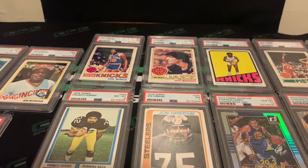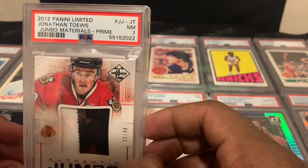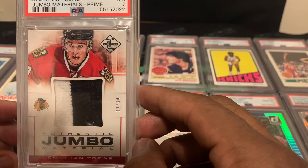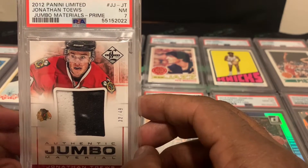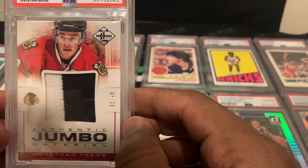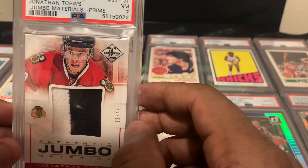The last card of the order is another PC card I've had for quite some time — Jonathan Toews, numbered out of 49, 2012 Limited Jumbo Material Prime two-color. I collect hockey too; the majority of what I have is Blackhawks cards, my favorite hockey team. I also enjoy watching other greats — Gretzky was before my time, but Ovechkin, Crosby, and even new-school guys like McDavid.